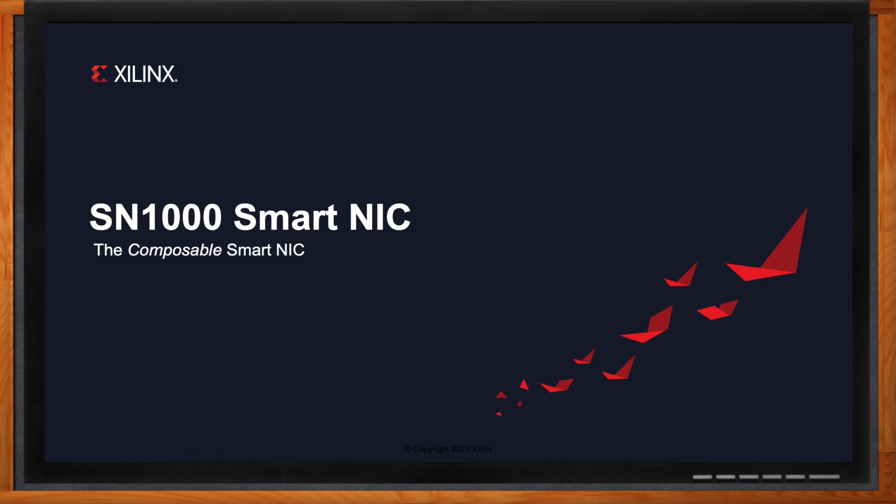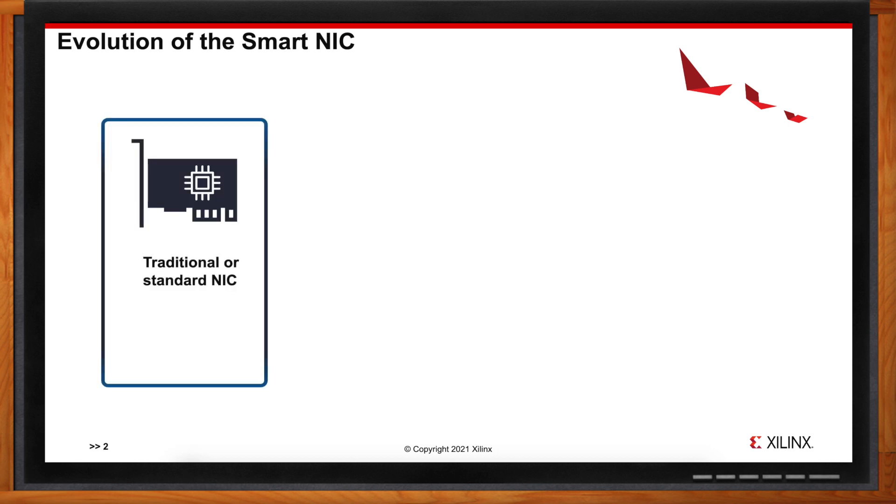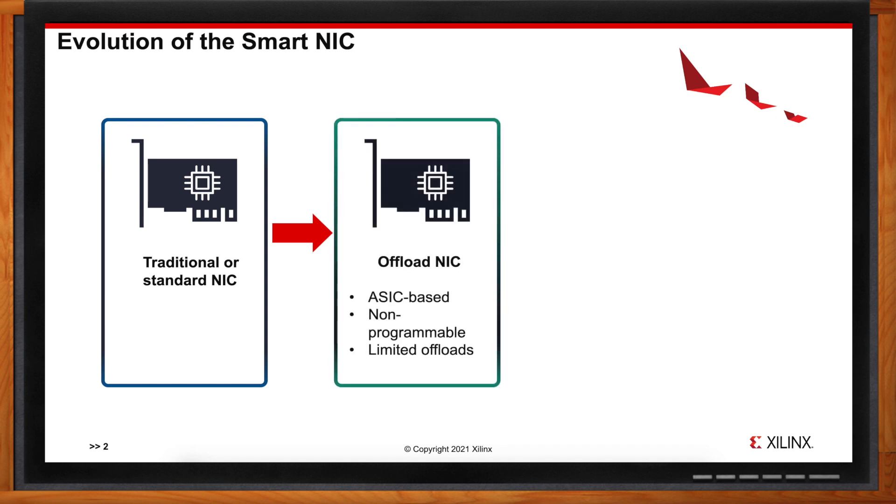The evolution of SmartNICs started a long time ago in the data center. The first advent was regular NICs, whose entire purpose was to get packets or traffic from the network in and out of the server. Life was going fairly well up until around 10 gigabits per second, when CPUs started feeling throttled and needed help accelerating packet processing — giving birth to the offload NIC. The offload NIC took on a lot of packet processing from the CPU, and for the most part was based on ASICs with no programmability.